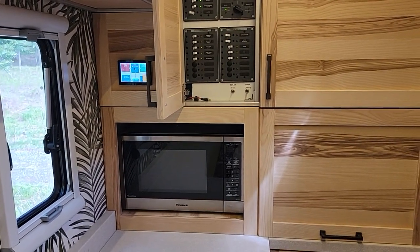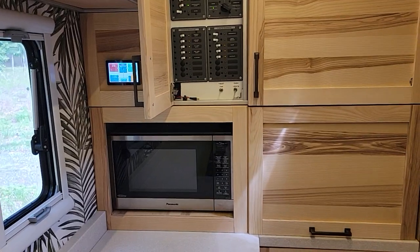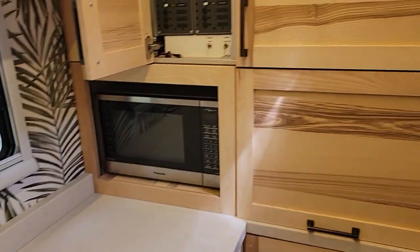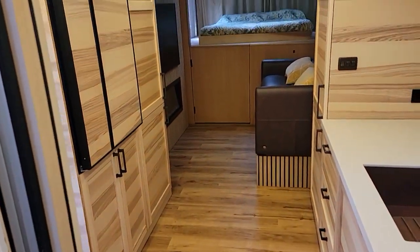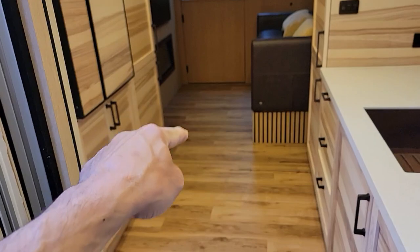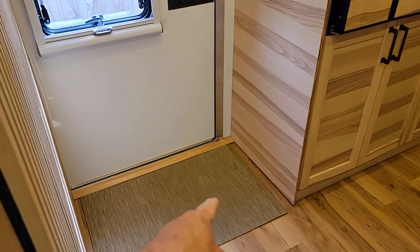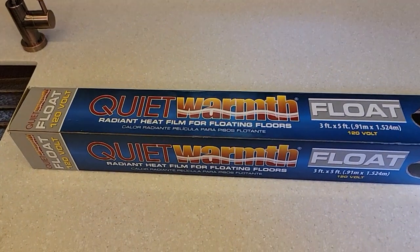It's silent, extremely efficient, and extremely easy to put in. With this trailer — which I've got another video on just coming out — we did heated floors the whole thing. There are five different heating areas: one here, one down this way, one down this length, one in the bathroom, and one in the entryway over here. The product we used is called Quiet Warmth.